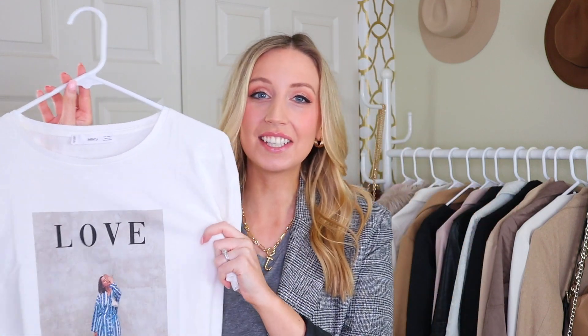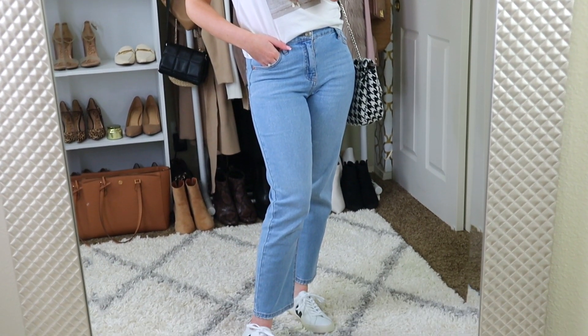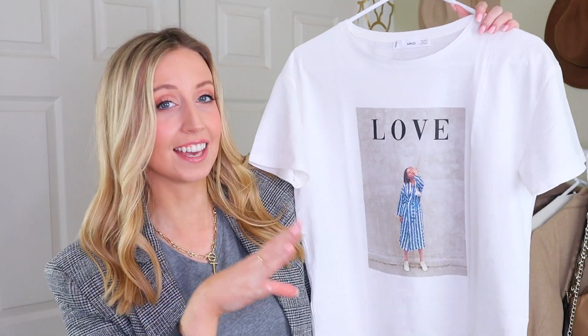This first top is definitely going to be a Valentine's Day outfit for me, just keeping it casual. For my husband and me, Valentine's Day comes right after both of our birthdays, so we're kind of exhausted all of our gift ideas anyway. So Valentine's Day is pretty casual, and I love this love t-shirt. It's super simple.